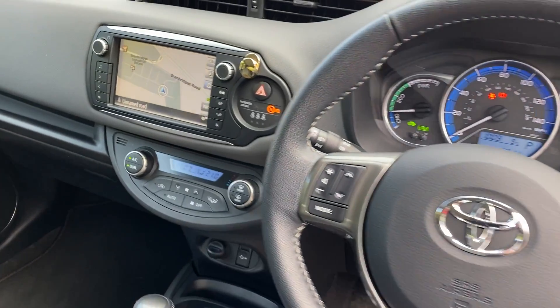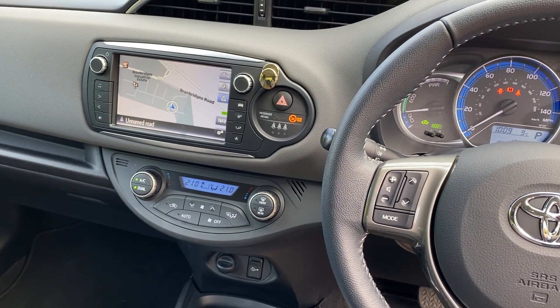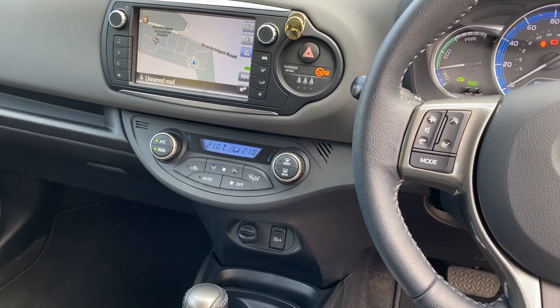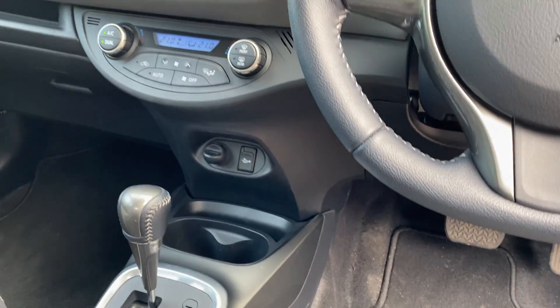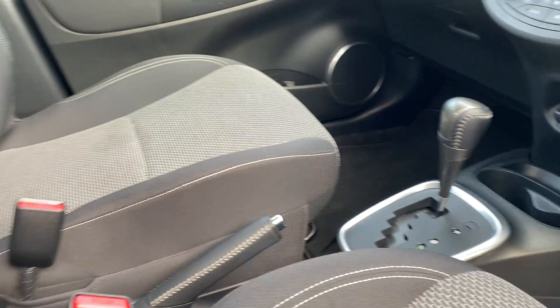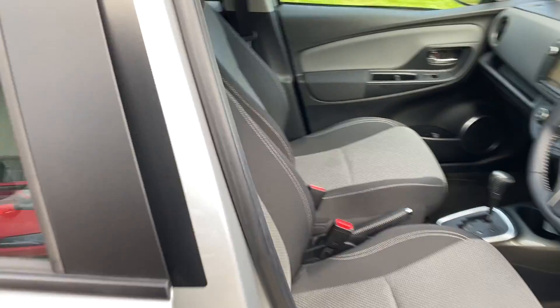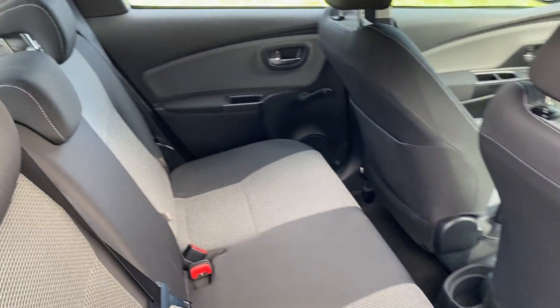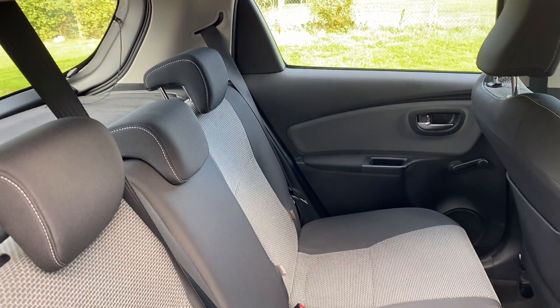Multifunction steering wheel, and in the center a multimedia system with radio, CD, USB, Bluetooth music and telephony, and climate control. And there are your rear seats.